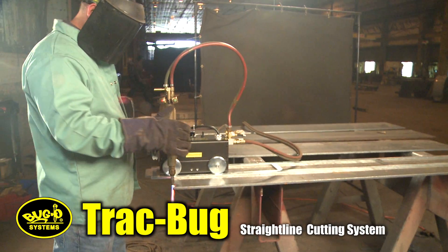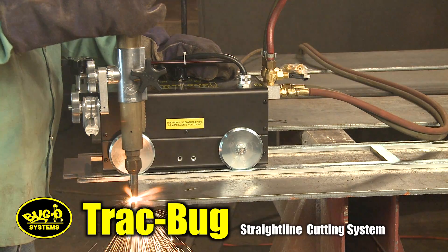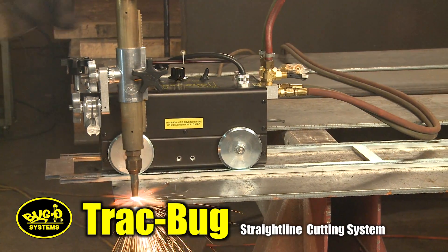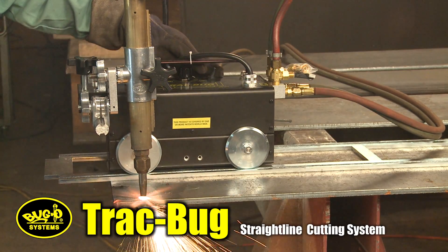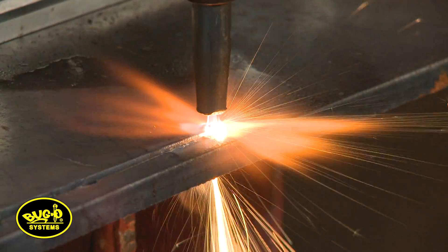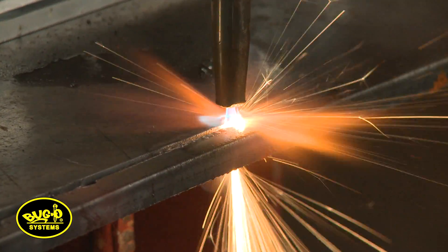The Track Bug is a four-wheel drive tractor that can be used with the oxyfuel process, as seen here, or with the plasma process. The machine is used for cutting material to the desired length and width.